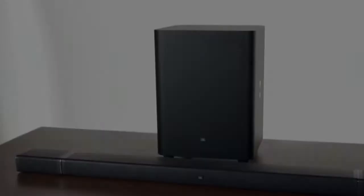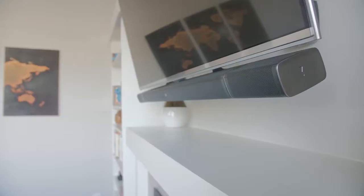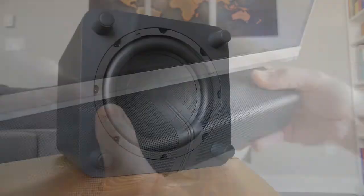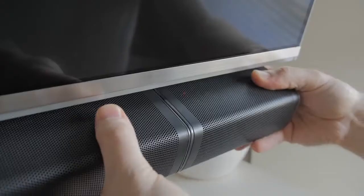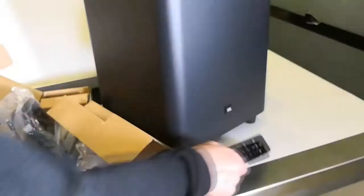1. JBL Bar 5.1 Channel Sound Bar with True Wireless Speakers. Sound bars are now being predominantly used in homes where people don't want to set up multiple speakers on all corners and experience the convenience of wireless rear speakers. While wires are more reliable, the consumer crowd is not interested in it. The JBL Bar ideally satisfies this requirement with a 5.1 Sound Bar and wireless speakers.